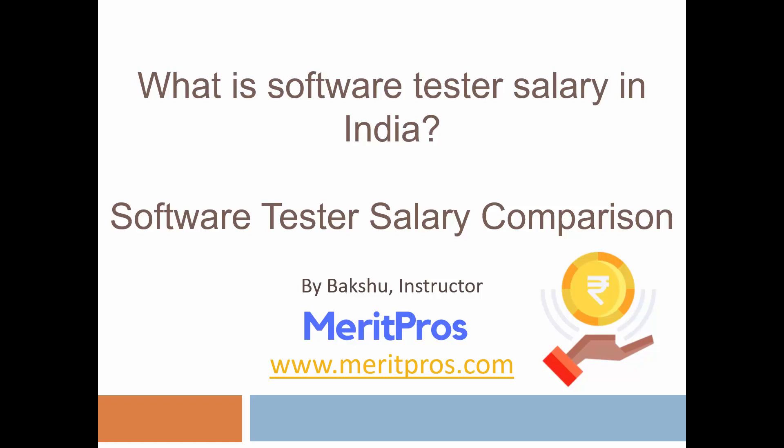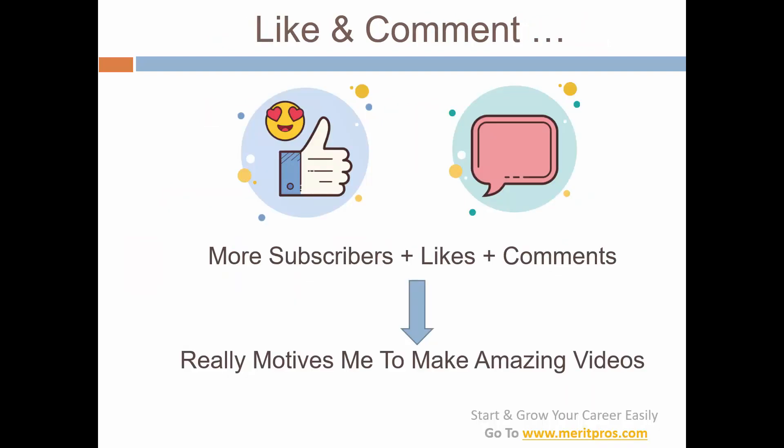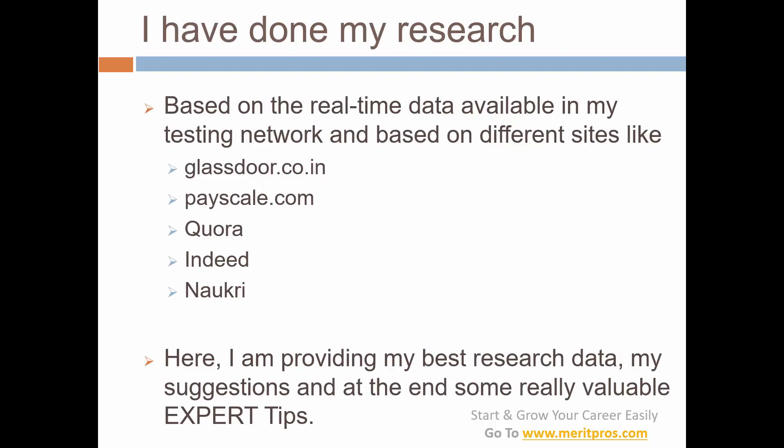Before going further, join our YouTube family — click the subscribe button and hit the bell icon to never miss our videos and watch them first. Also like the video and comment on the video; it is really going to motivate me to do more amazing videos for you.